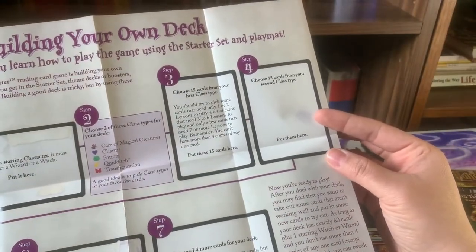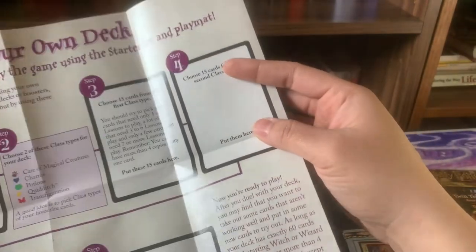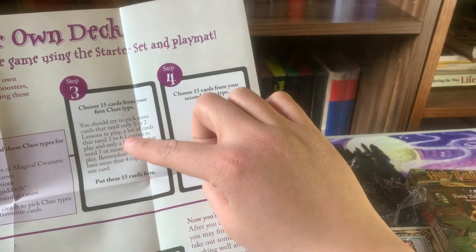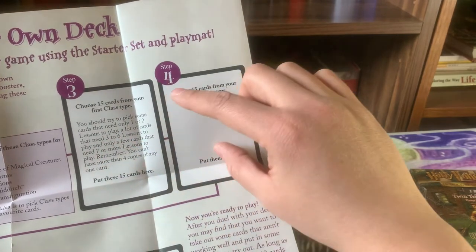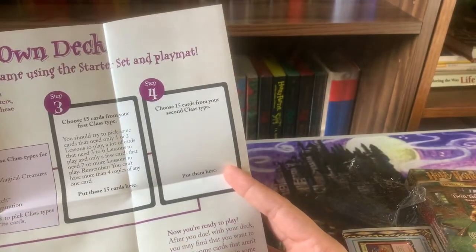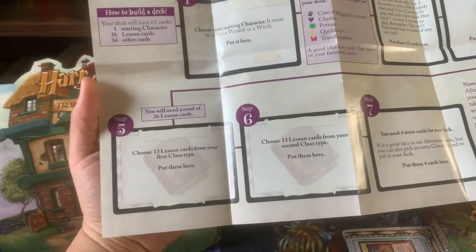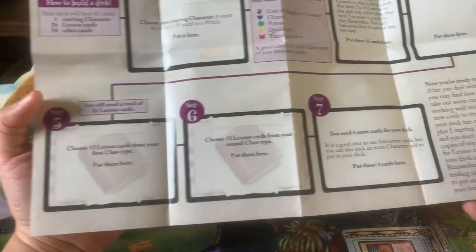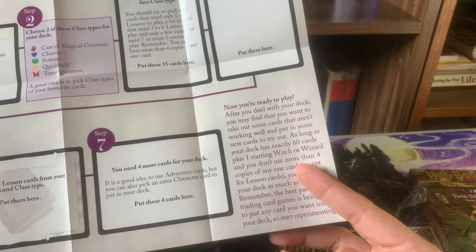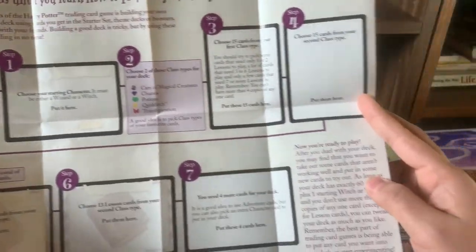Step two: choose two class types for your deck — a good idea is to pick class types that match your favorite cards. Step three: choose 15 cards from your first class type, picking some that need one or two lessons, more that need three to six, and only a few needing seven or more. Remember, you can't have more than four copies of any one card. Step four: choose 15 cards from your second type. Step five: choose 13 lesson types from each class. You'll need four more cards — good options are adventure cards or extra character cards. Really cool breakdown for beginners.